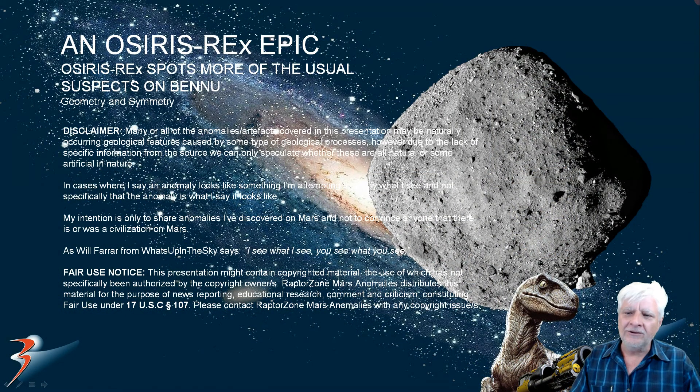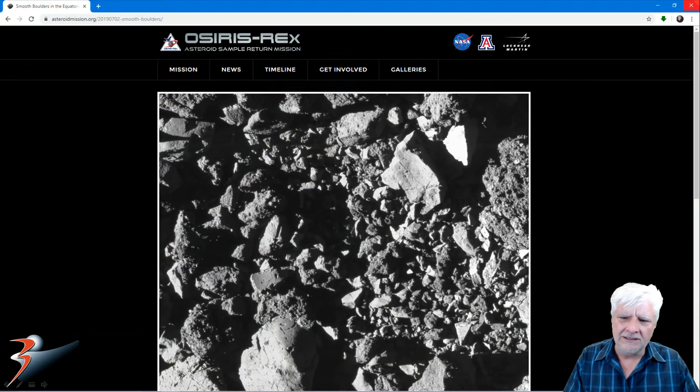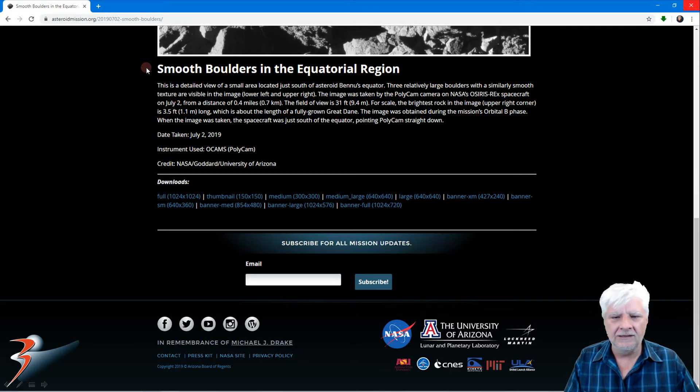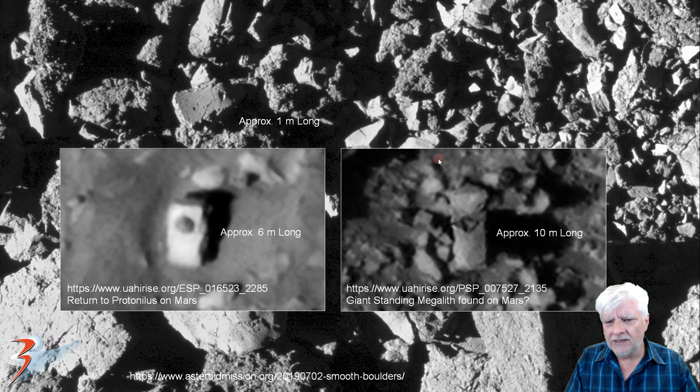So let's get cracking on. Osiris Rex spots more of the usual suspects on Bennu — some more geometry and symmetry in these objects, guys and girls. So the first photograph we're looking at is this one over here. Smooth boulders — they call it smooth boulders in the equatorial region. Check out what looks like an eroded megalithic block with that little triangle carved into it. This is about a meter long. And also we have a perfectly symmetrical triangle, also about a meter long.